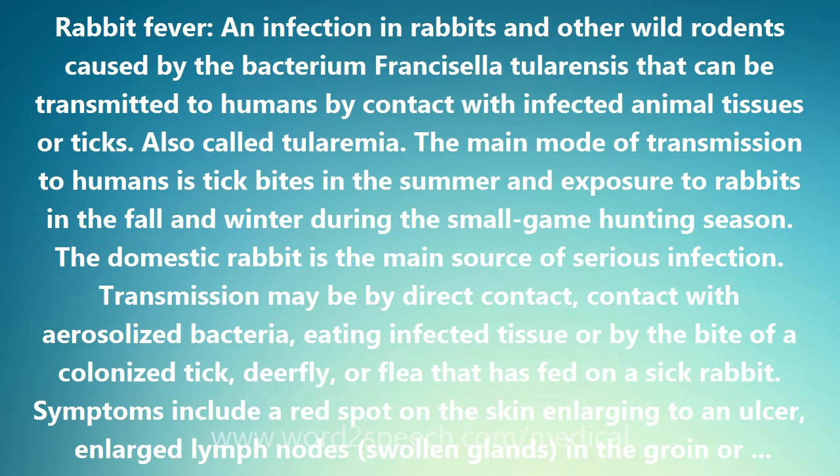The main mode of transmission to humans is tick bites in the summer and exposure to rabbits in the fall and winter during the small game hunting season. The domestic rabbit is the main source of serious infection. Transmission may be by direct contact, contact with aerosolized bacteria, eating infected tissue, or by the bite of a colonized tick, deer fly, or flea that has fed on a sick rabbit.